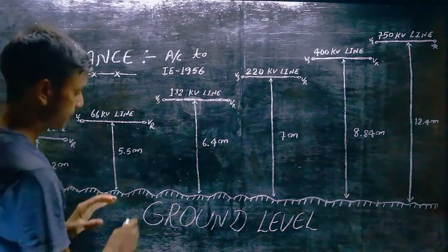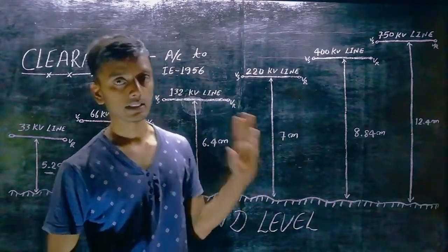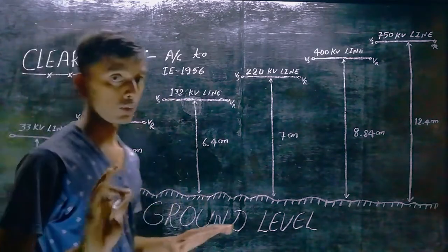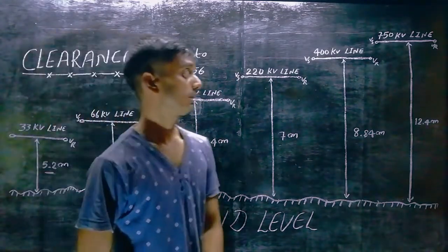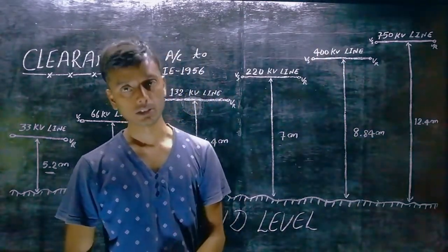As per R.E.R. 1956 rules, for 132 kV lines your clearance is 6.4 meters. And you can see that the distance for 400 kV lines is 8.84 meters.